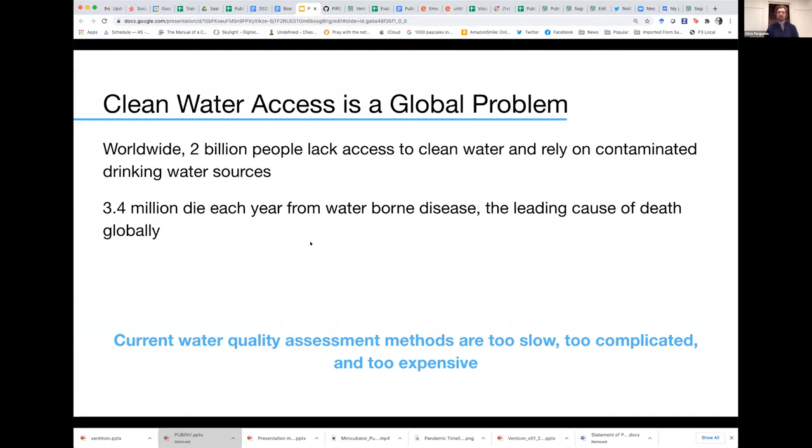Part of the problem is that a lot of the water quality assessment methods are either too slow, too complicated, too expensive, and require complex laboratory equipment, or in many cases a combination of all three.